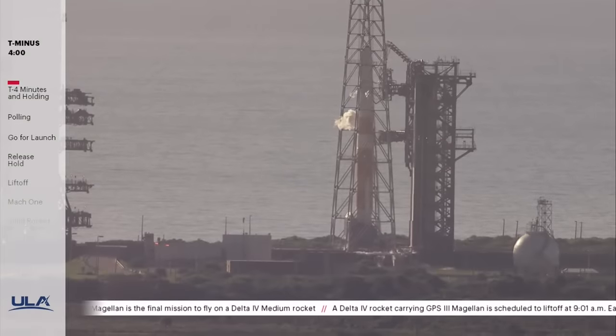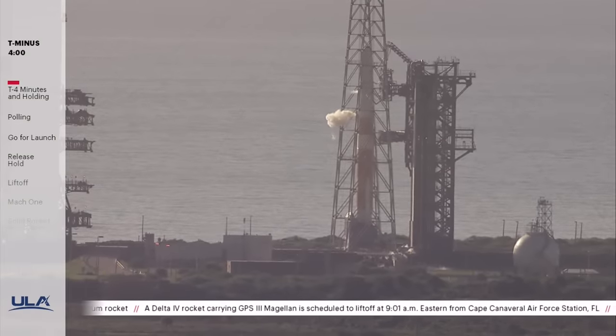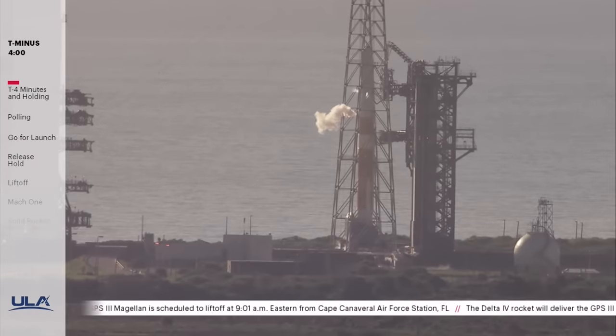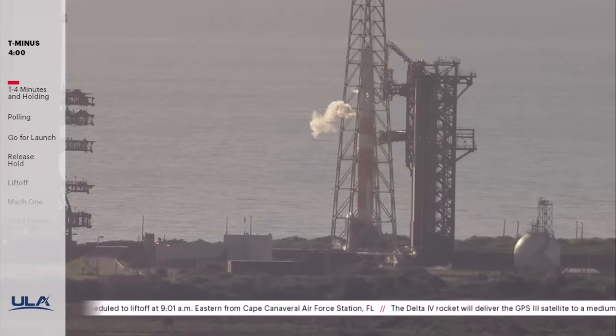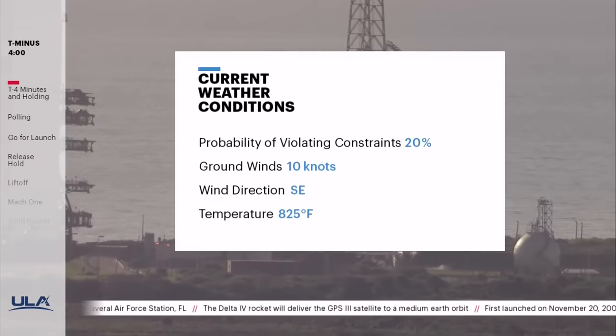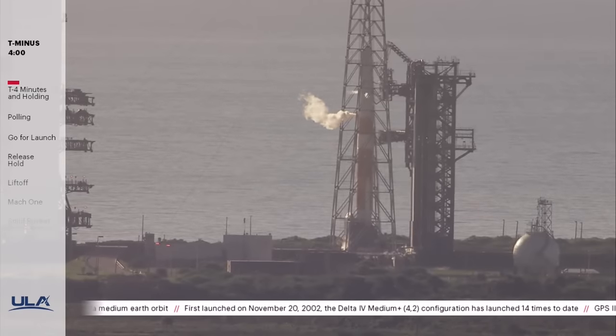Will Ulrich, the 45th Space Wing's weather officer, recently briefed the launch team on current weather conditions here at Cape Canaveral. The probability of violating launch constraints is 20%. The ground winds are 10 knots out of the southeast, and the temperature is 85 degrees Fahrenheit. The weather is within the launch commit criteria, and it looks favorable for our planned T-0 at 9:01 a.m. Eastern.